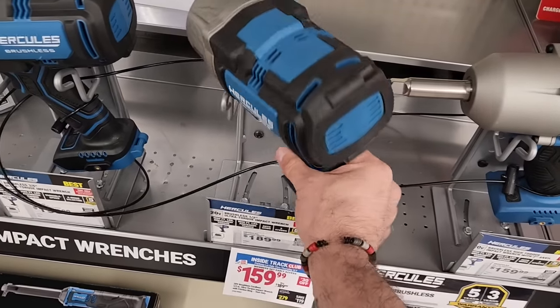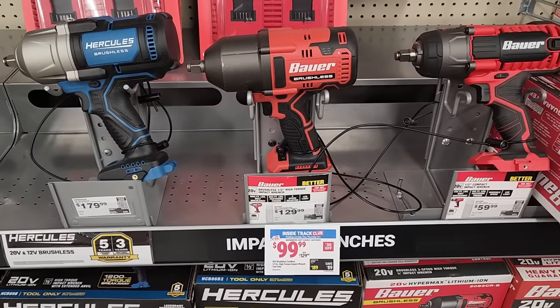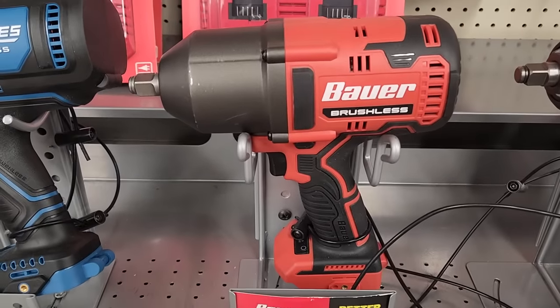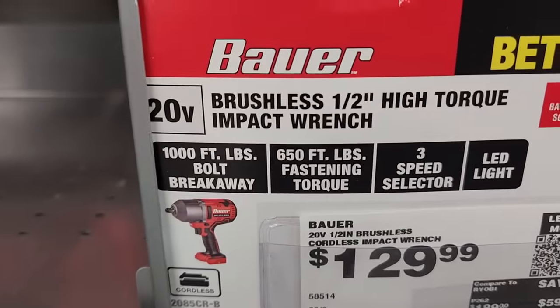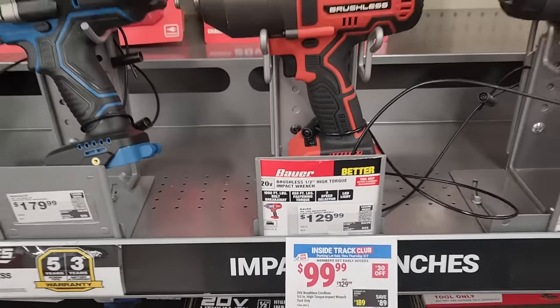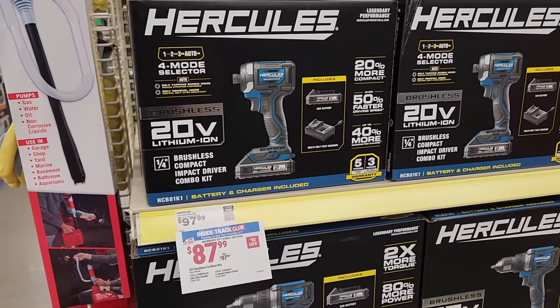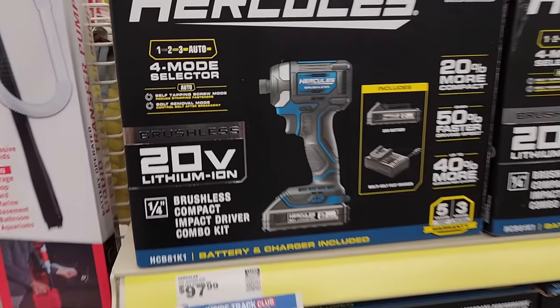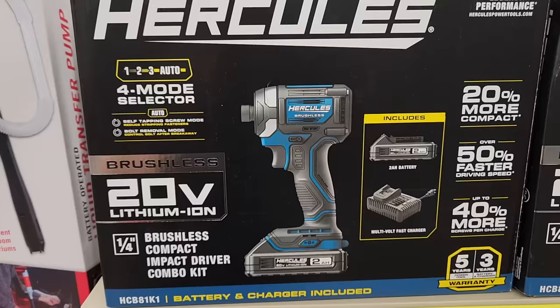The Hercules Ultra Torque is tool-only at $159.99. They also got the Bauer half-inch impact wrench, also brushless, giving you 1000 foot-pounds of breakaway torque and 650 fastening torque, coming in at $99.99. For Hercules, they also got the four-mode impact driver as a kit coming with a two amp-hour battery.